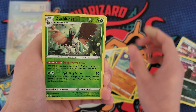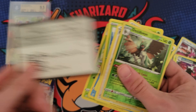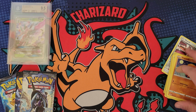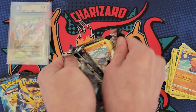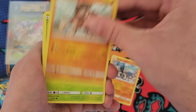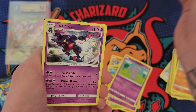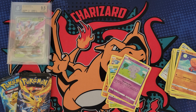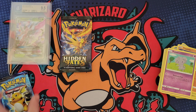From the Shining Fates booster pack we got a Trapinch, Decidueye, and a Boss's Orders - no hit out of that pack, but that's okay. Moving on to Burning Shadows - still looking for that rainbow rare Charizard one of these days. We got a Poliwrath and a Toxicroak. Saving Hidden Fates for last - let's do Evolutions next.